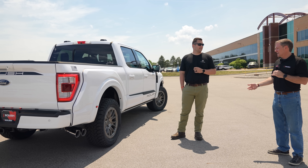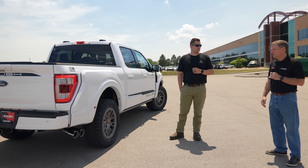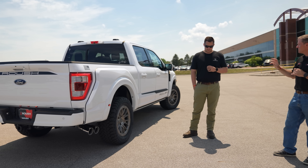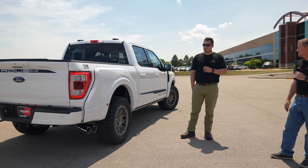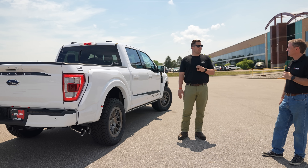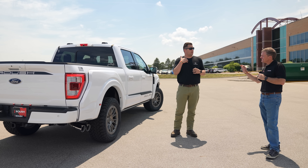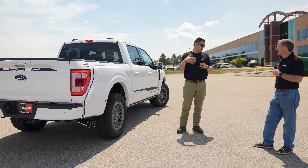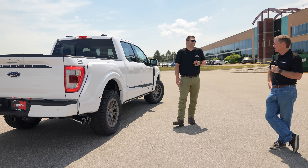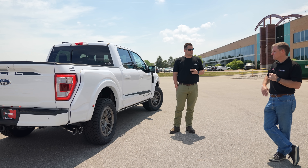When you have something like that, you study it, get really bright people to look into what those things are, and then propose a rather simple solution. This brings a whole other level of understanding to what Roush does. People in the comments sometimes say 'I could build a truck for a lot cheaper' — technically you could, but it would be completely different. That level of detail and engineering is trusted performance — that's what the Roush name means.